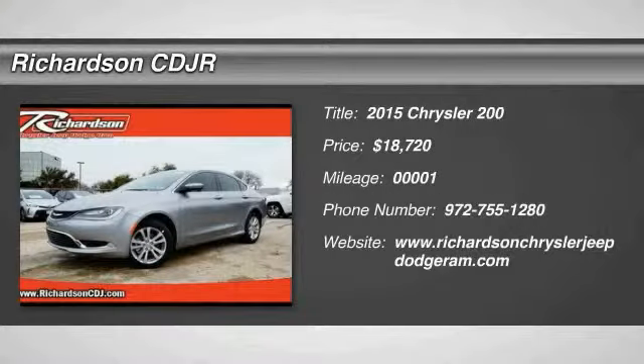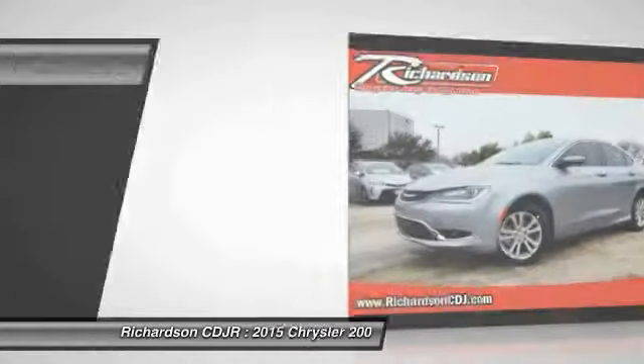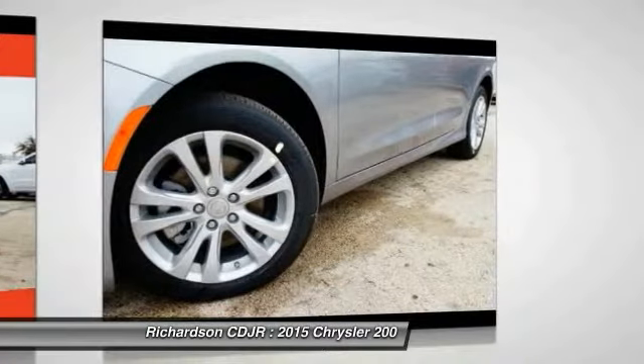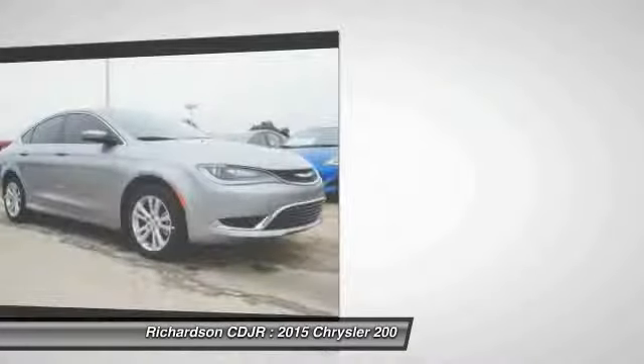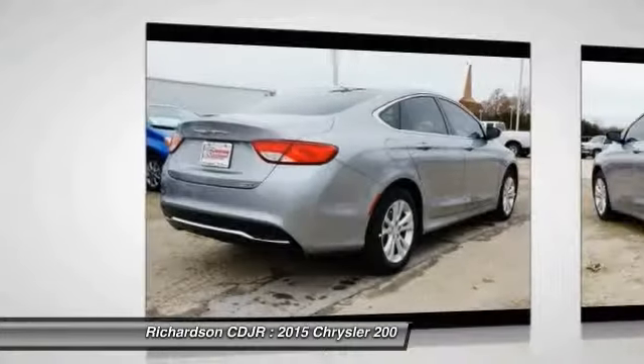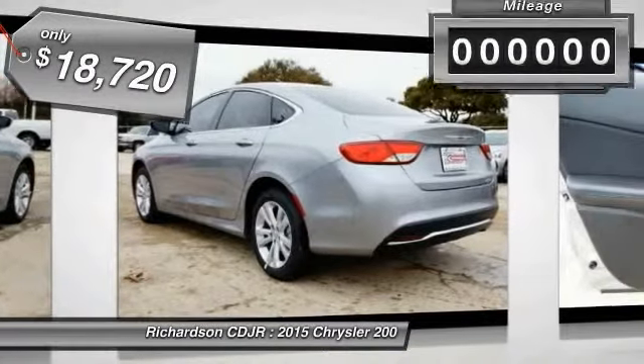The 2015 Chrysler 200. This mid-sized sedan from Chrysler is loaded with modern comforts. Thicker seats, LED lighting, and noise dampeners are just a few. This 200 model takes an aggressive step into a competitive market and is priced below $20,000.